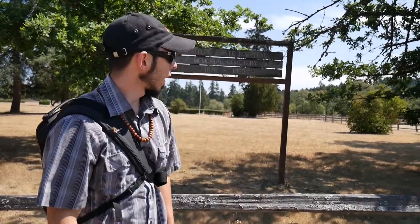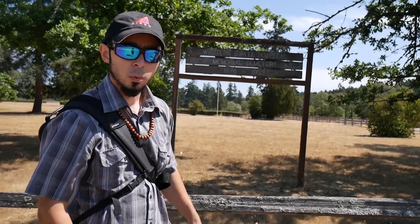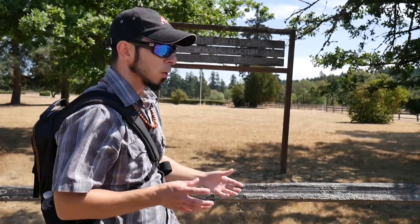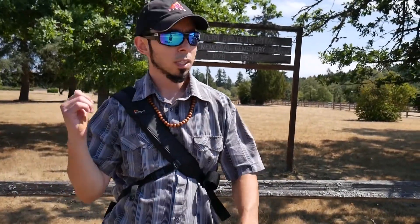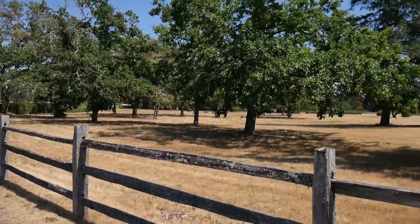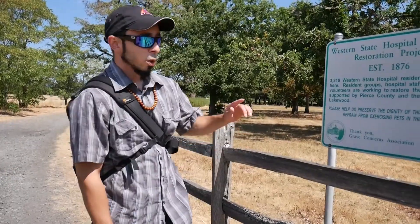Hi there, today we are at the Western State Hospital Memorial Cemetery. We're gonna check out the cemetery and then go check out old Western State — the ruins. This is located at the park across the street from, I guess, the new Western State Hospital. We're gonna walk around, check out the cemetery, check out the ruins, and then see what else we can find here at the park.